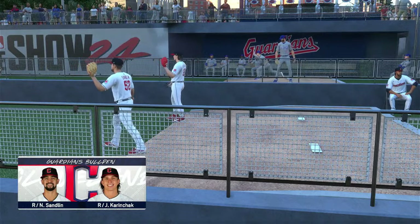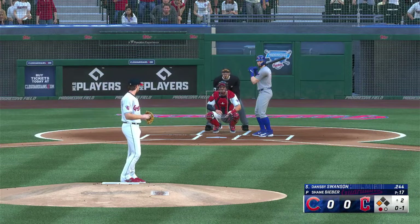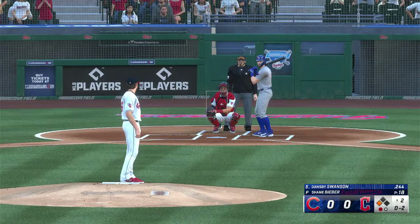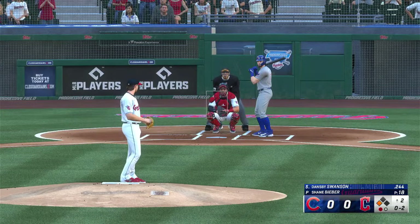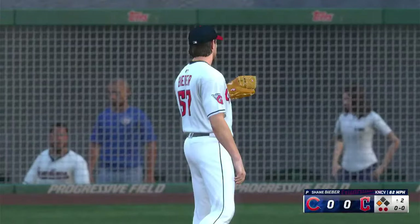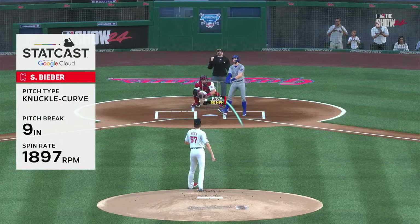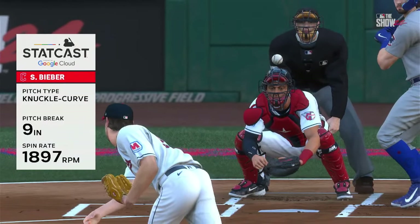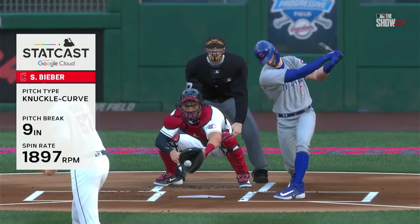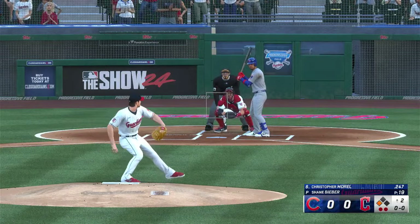Dansby Swanson stands in. In for a strike — it's 0-1. Movement in the pen for the Guardians; Nick Sandlin preparing to come on if needed, and Karinczyk warming up as well. Swings and misses — strike two. And a swing and a miss, down on strikes. Huge strikeout right there. The infield was in — they were playing the full court press — and he got the swing and miss. Keeps this one tied. The odds of wiggling out of this just went up considerably.